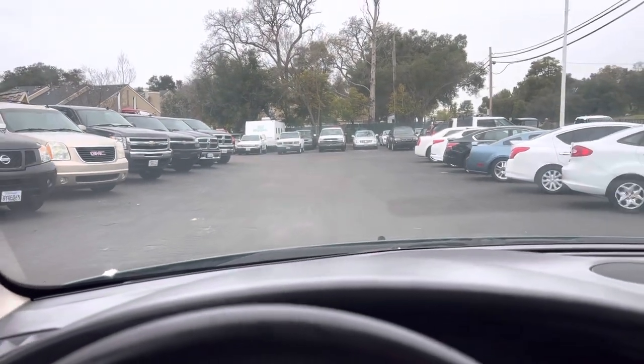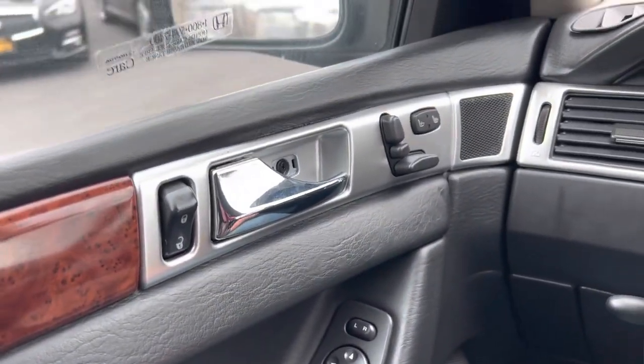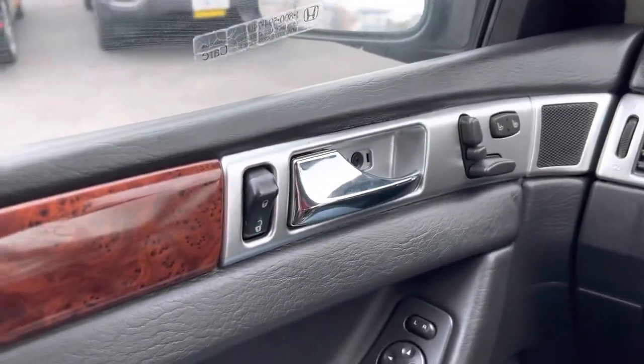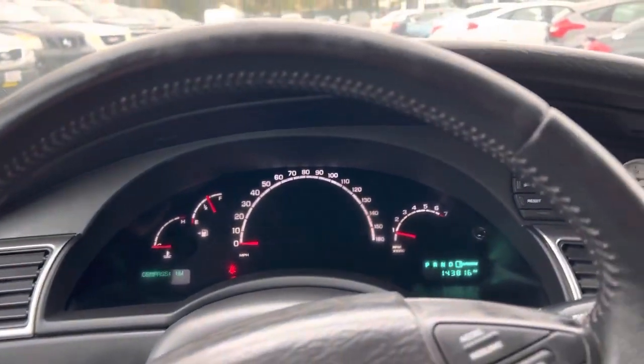Reverse. Look at the weird noise I hear — like a water noise. I don't know what that is. We're going to look into that a little more. I don't know if it's from the rain. Got a little something there, but you can hear that. We're going to look into that, see what that's all about.